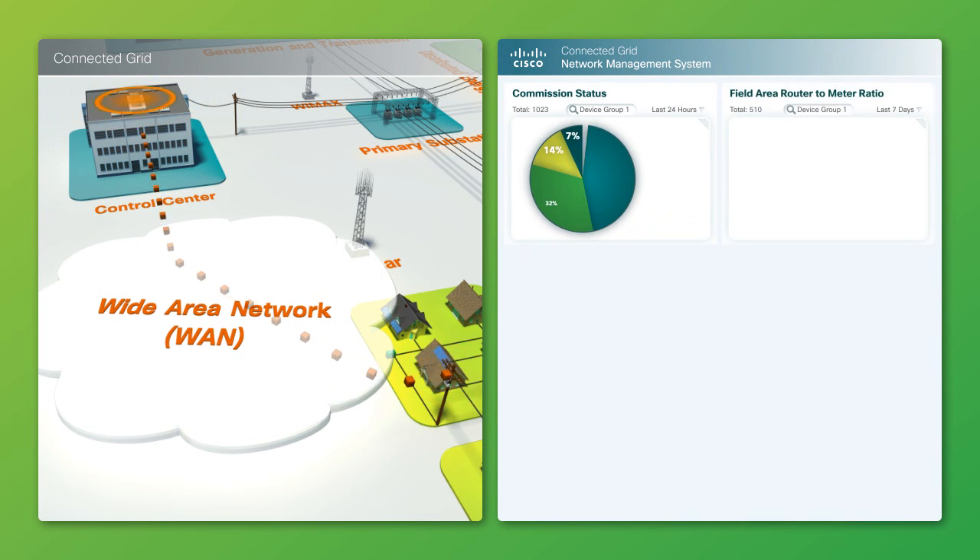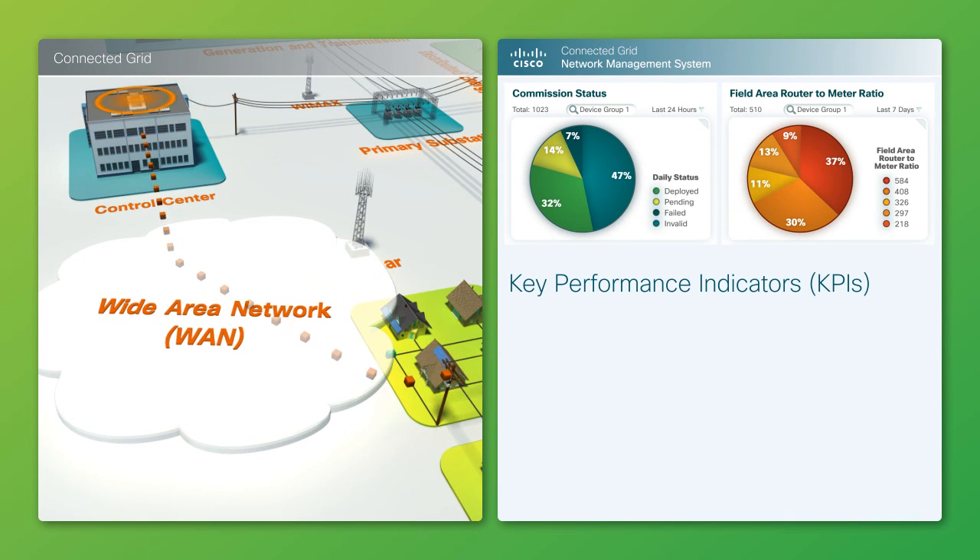Successfully commissioned devices send periodic metrics and key performance indicators, or KPIs, to Cisco CGNMS to monitor network communication health.